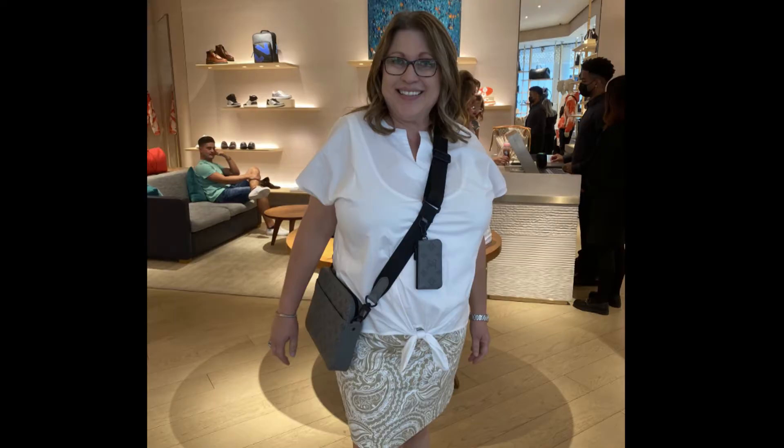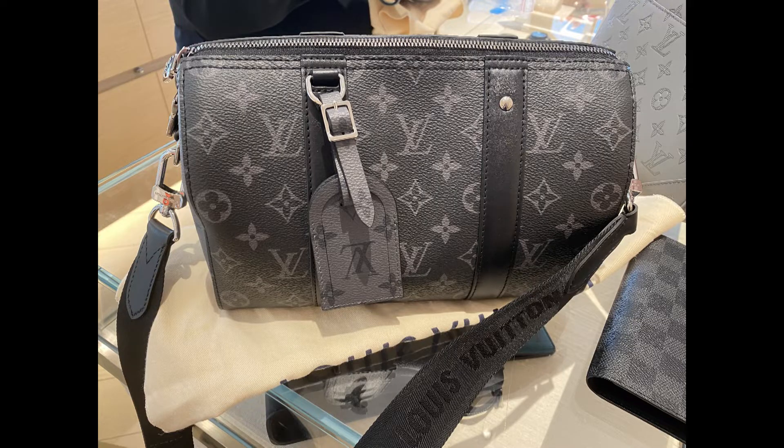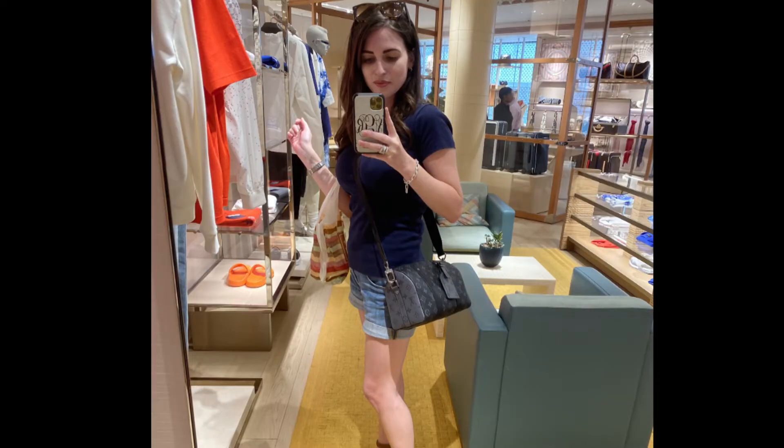Then we walked over to Louis Vuitton. My mom tried on another crossbody — I thought it was really cute. And then we both tried on one together, and I personally think my mom should get that one and that we should share it, because it actually looked really cute on both of us as a crossbody.